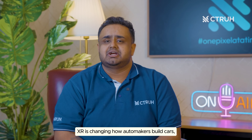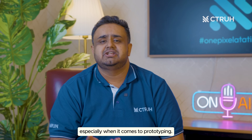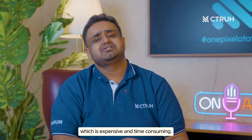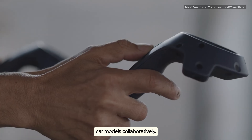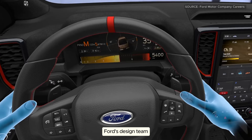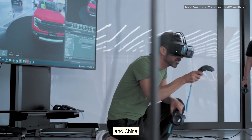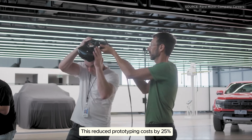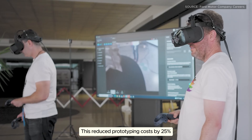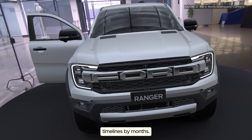Now let's go behind the scenes into design and production. XR is changing how automakers build cars, especially when it comes to prototyping. Instead of building multiple physical models — which is expensive and time-consuming — brands like Ford use VR to design and refine car models collaboratively. Ford's design team across the US, Germany, and China works on a single virtual model in real time, reducing prototyping costs by 25% and shortening production timelines by months.